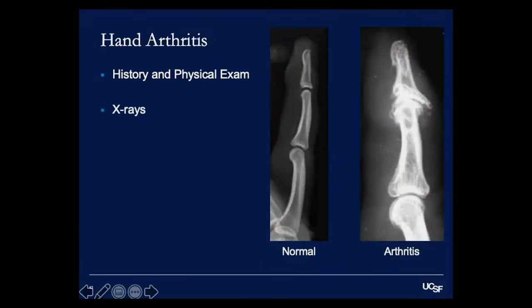Steroid injections are always an option for arthritis as well — the same lidocaine and steroid mixture. Injections into arthritic joints are somewhat more challenging since it's a deeper structure and a larger amount of fluid in a small space. However, they can be very beneficial in decreasing the inflammatory process and pain, even though they don't reverse the arthritis or rebuild cartilage.